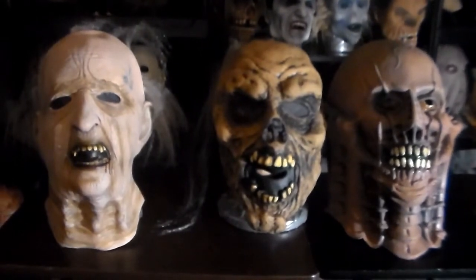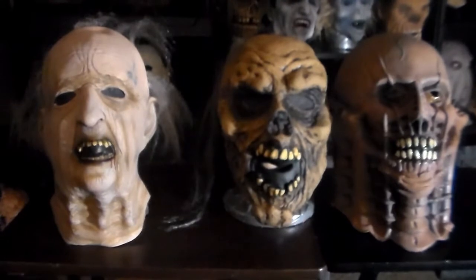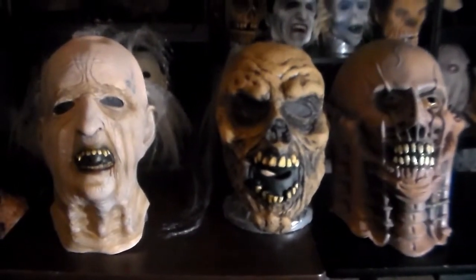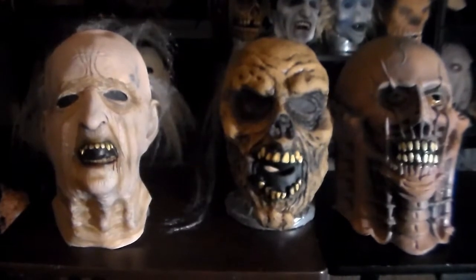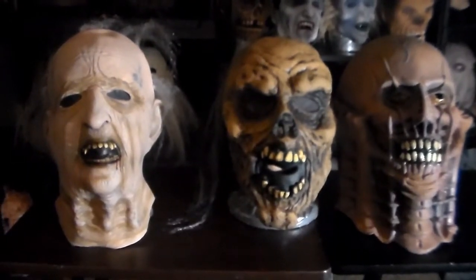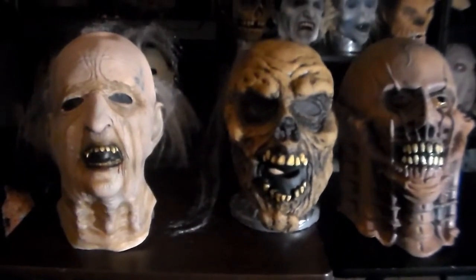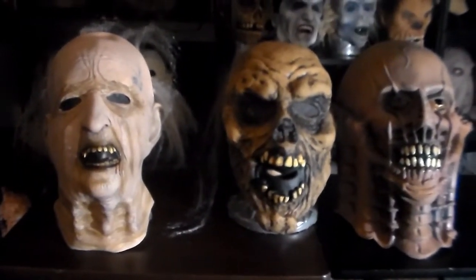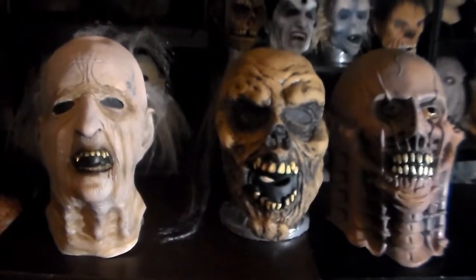What's going on, mask lovers? Tonight I'm shooting a quick video of three masks that I got from Trick or Treat Studios. They're all reissues of old Don Post Studio masks. All these were available for a long, long time and were all over the place when I was a kid. I'm really happy about getting new copies of them.